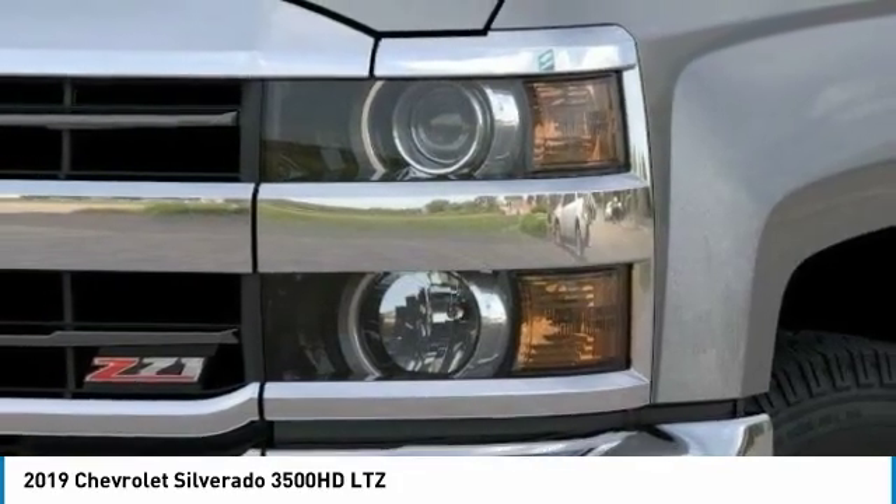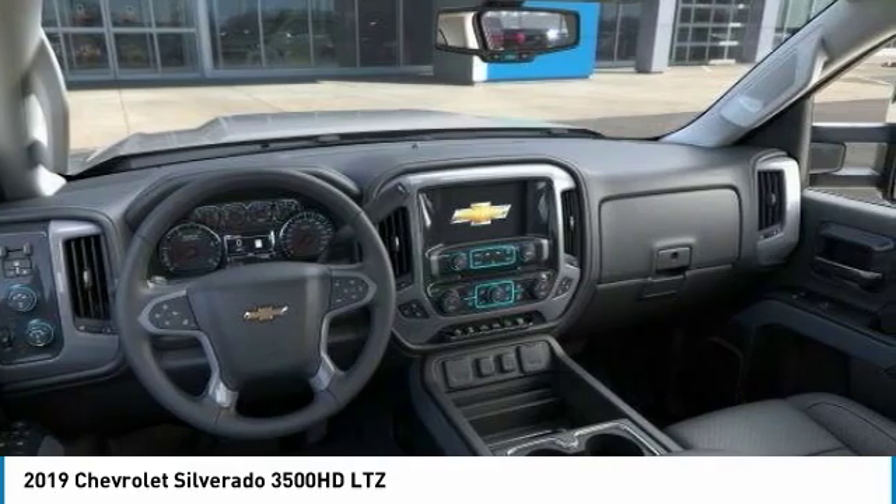Remote engine start, keyless entry, Bluetooth. This beauty will make even your house keys jealous. Drive it today.